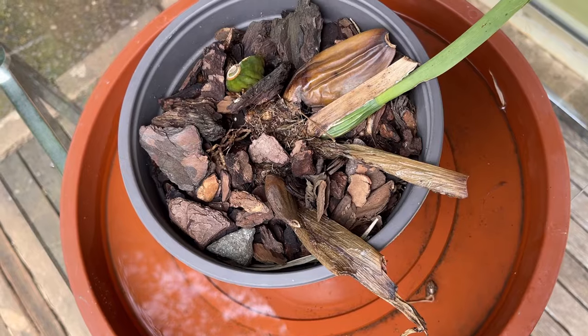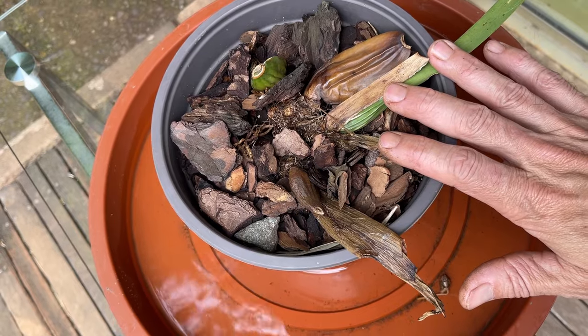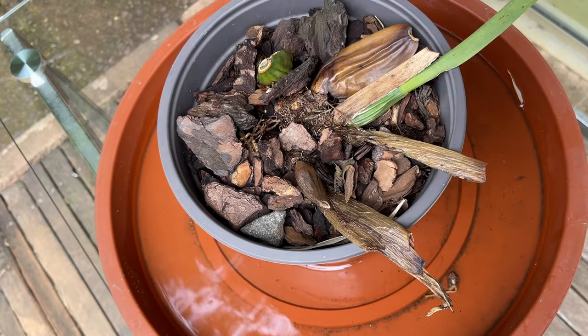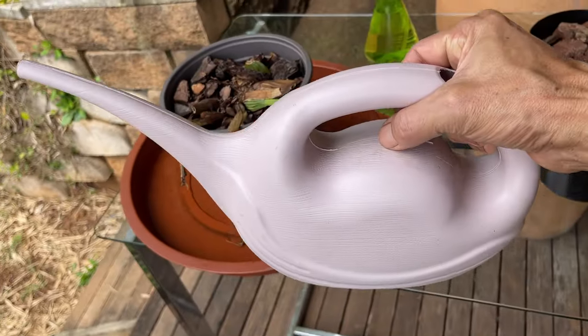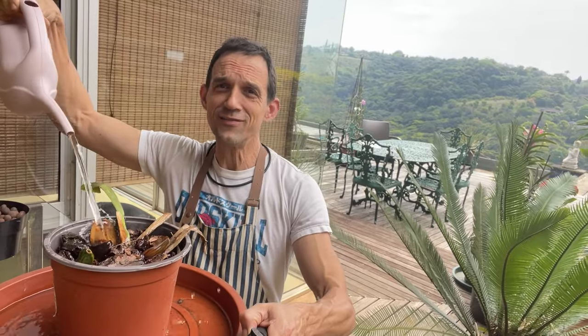We all want to become better orchid parents and have them bless us with their magnificent blooms. But what is it that turns magnificent plants like this — our dream boat babies or our happy smiling children — into sad, sorry, dying messes? Wrinkling pseudobulbs, limp leaves. So this is the first thing that you reach for: don't die, don't die, please don't die. What am I doing wrong?